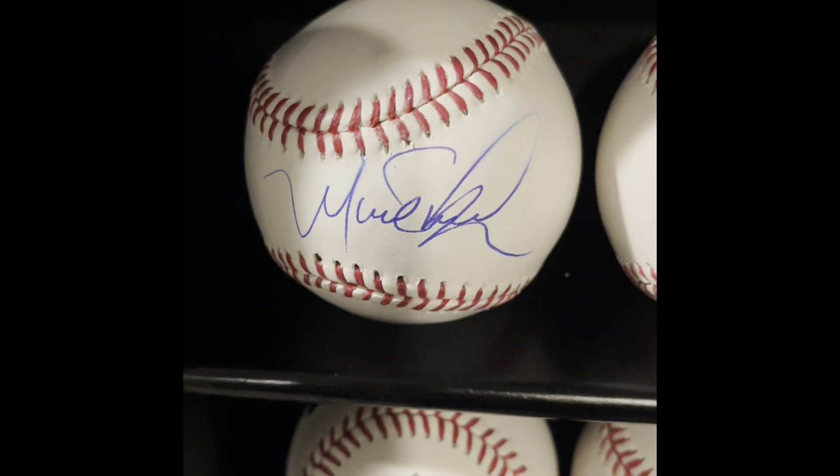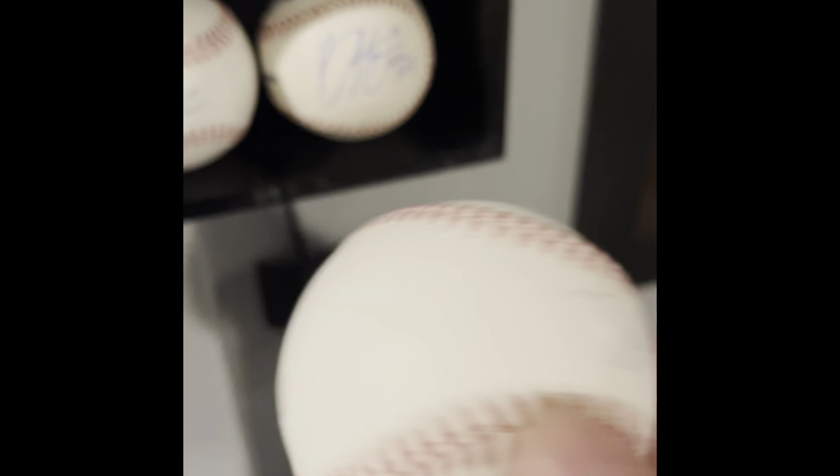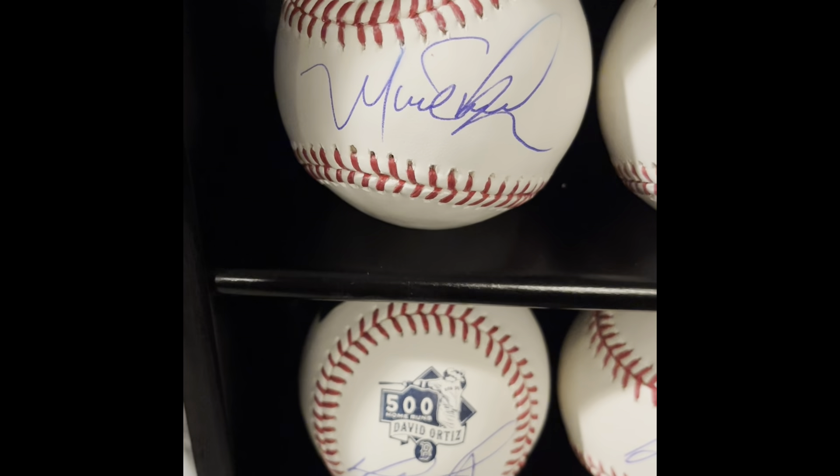Speaking of bad signatures, right next to him is Manny Ramirez. He did the 2018 National in Chicago. He didn't want to sign, didn't want to be there. I would be shocked if he ever appears at another public signing, even if he somehow makes the Hall of Fame.